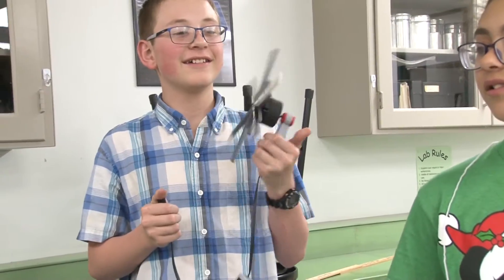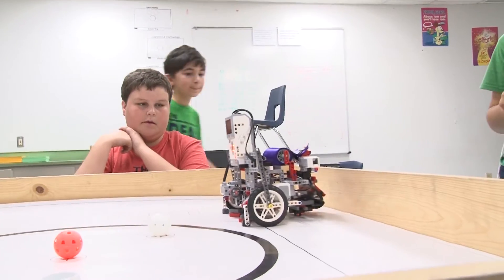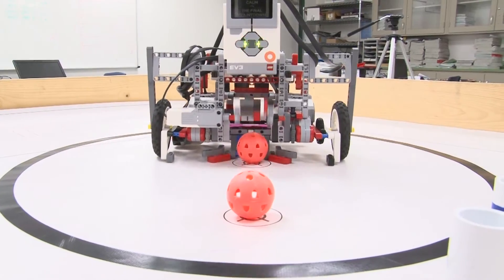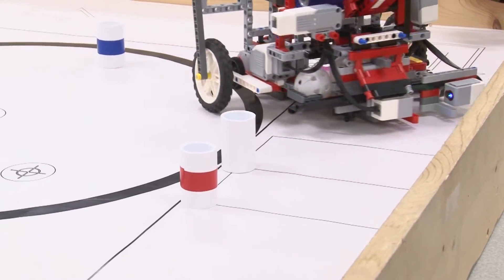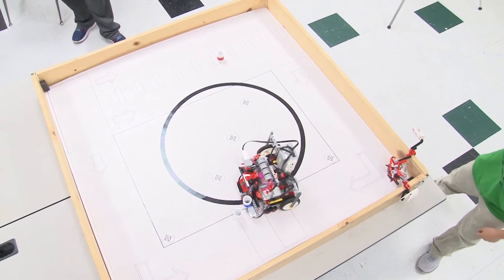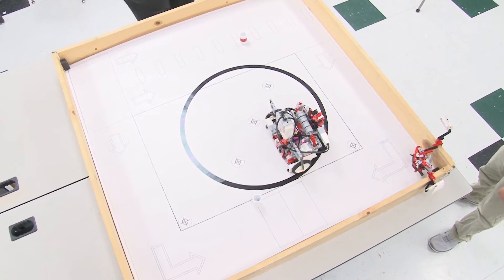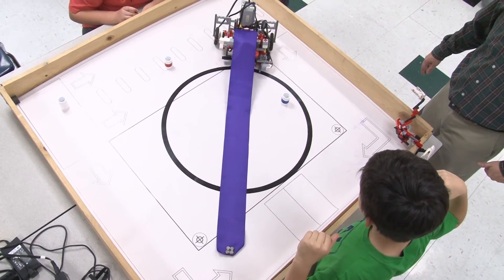We're always trying to get the students to think at that highest level. We don't want just knowledge — we want them to create, design, we want them to evaluate. We strive for that as educators. This program, this engineering, this robotics that we do — these kids do that from the moment they walk in the door till the moment they leave, and it's not even hard to do. I have to tell them they have to leave because they want to stay at that high level of engagement the whole time. I can't see anything better as far as education goes than to see that type of creativity and that type of thinking going on.